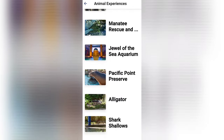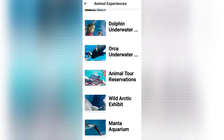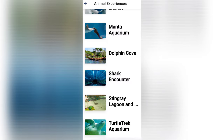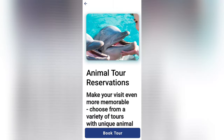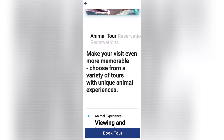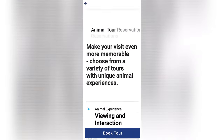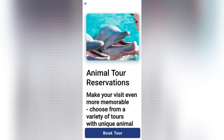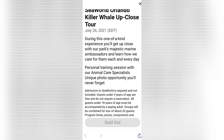Let's check out the animal tour reservations. This is where you can book a behind-the-scenes tour with some of your favorite animals like dolphins, walruses, beluga whales, penguins, sharks, and even orcas. At the time of recording there were no reservations available, so I do recommend booking this in advance to ensure you get the tour that you prefer.